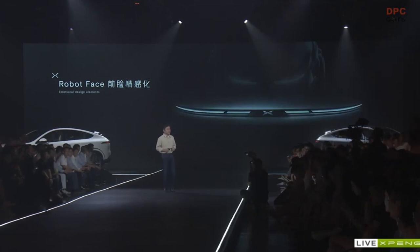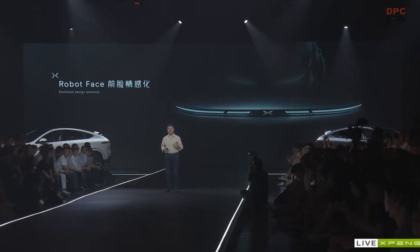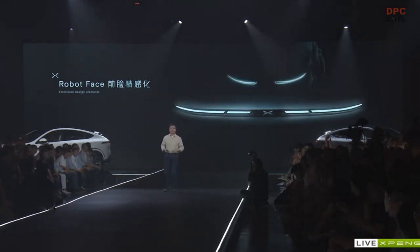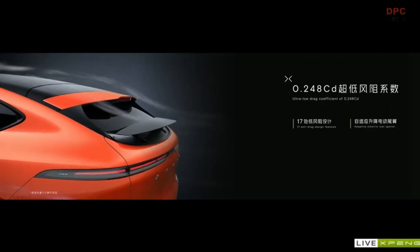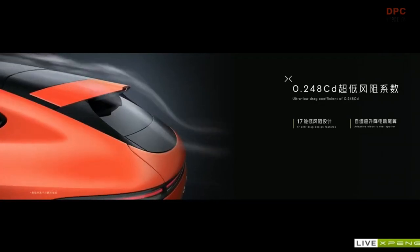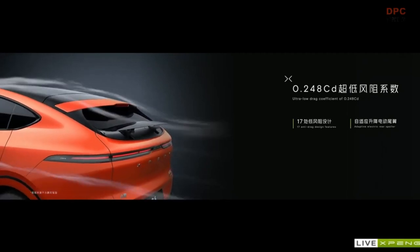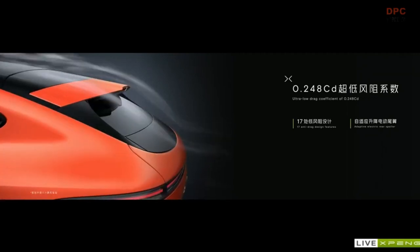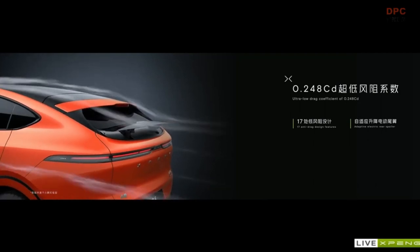At the same time, the G6 has an ultra-low drag coefficient of 0.246 Cd, and we have incorporated that ultra-low drag design in 17 different places in the car. We have added the adaptive electric rear spoiler, which not only looks cool but also allows the G6 to have a longer cruising range.